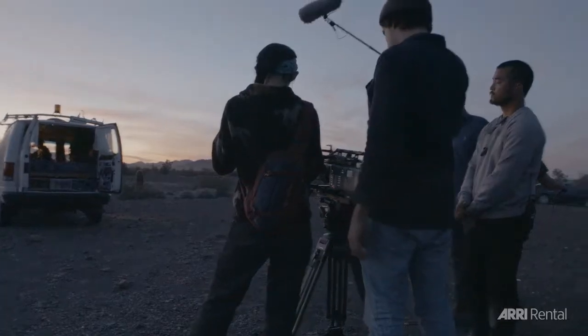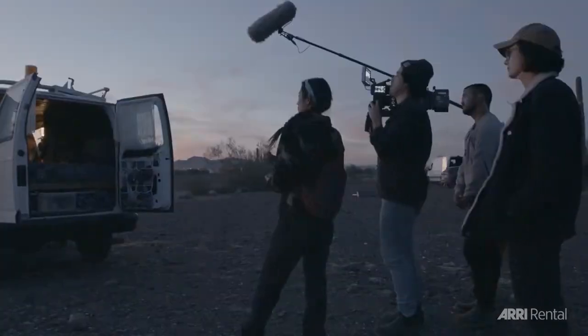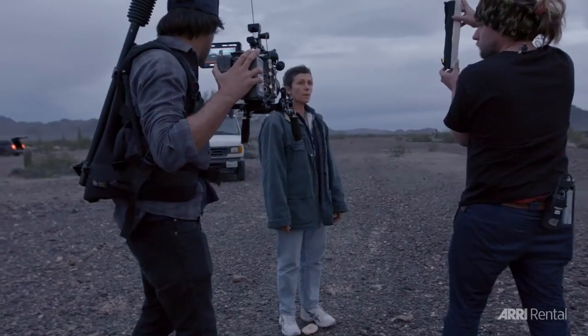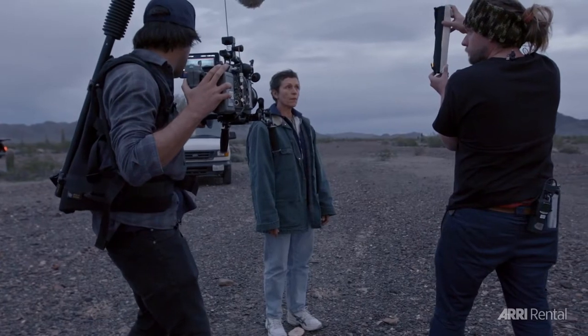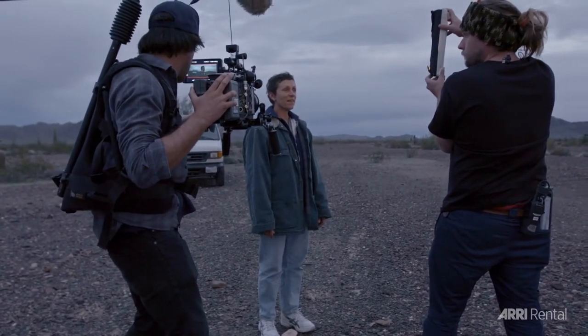Lighting-wise, we shot predominantly low light and natural light — we knew that. So yeah, a lot of small LEDs, light mats, ribbons. There was one day where Joel Coen visited the set, and I look up and there's Joel Coen watching me film Fran with a little LED on a C-stand. I was like, we're really pulling out the stops here, Joel. I hope you appreciate this. This is it — this is my biggest lighting setup.